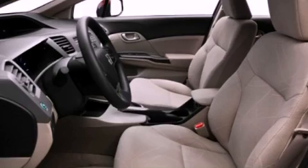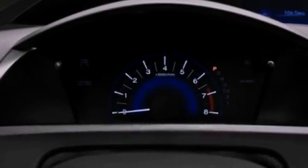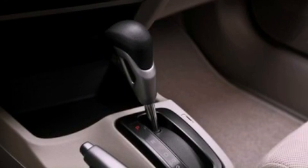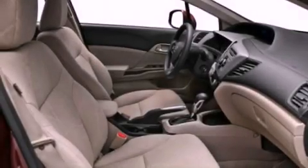Its top features include heater vents for rear seat passengers, steering wheel mounted cruise control, rear power windows, a CD player which can read MP3s, a passenger side vanity mirror, and a low tire pressure indicator, traction control and stability control systems.